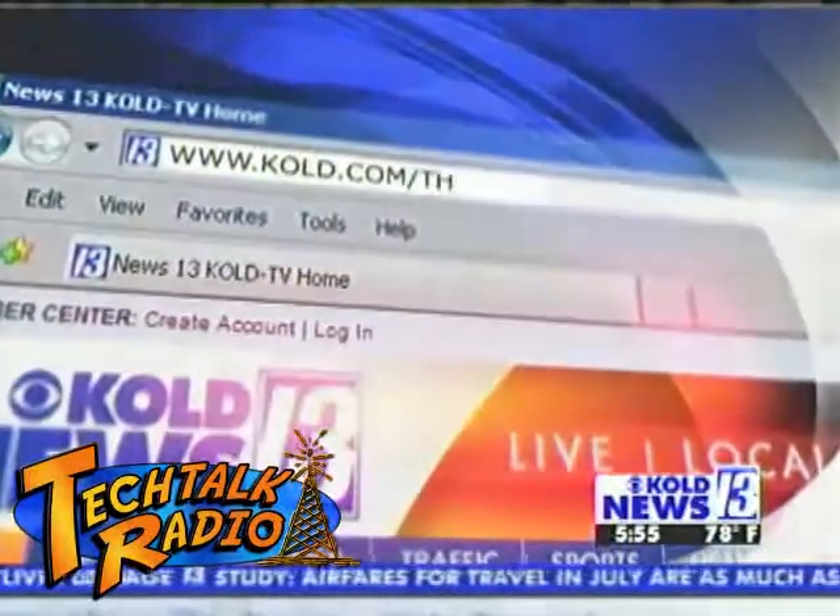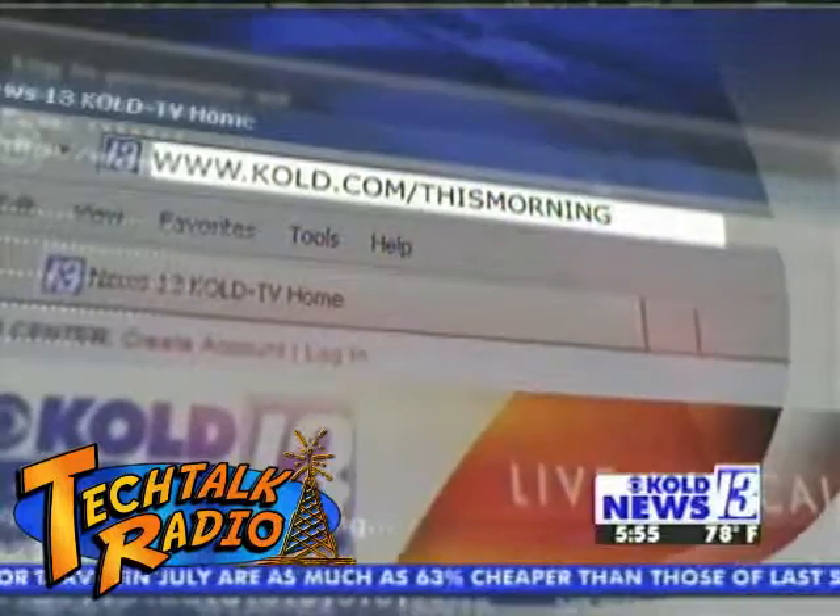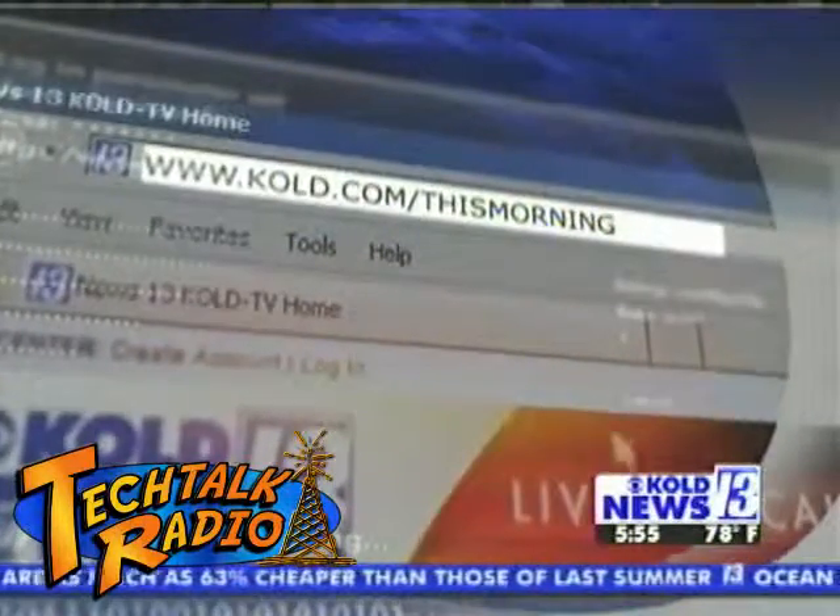Thank you, Andy. Appreciate it — some interesting stuff. Andy has an awesome website. We have it linked up at KOLD.com slash this morning. Click on Tech Tuesday. Andy's weekly articles are there as well, and this one will be posted a little later on this morning.